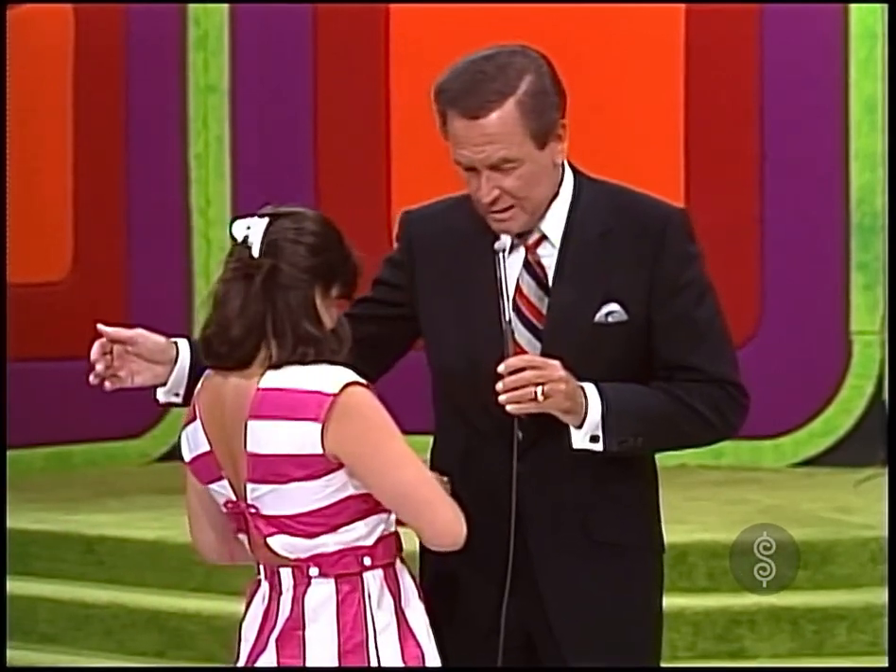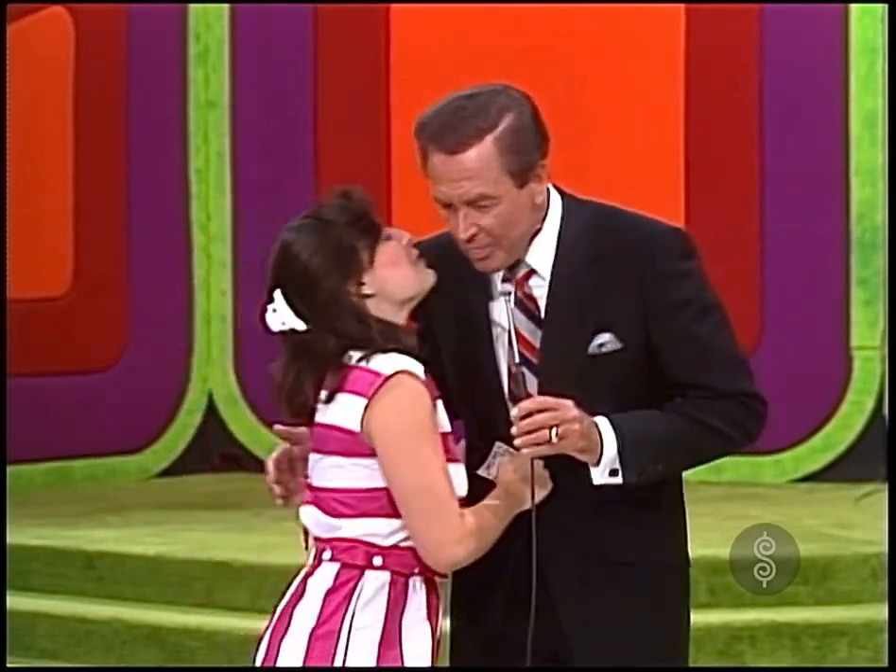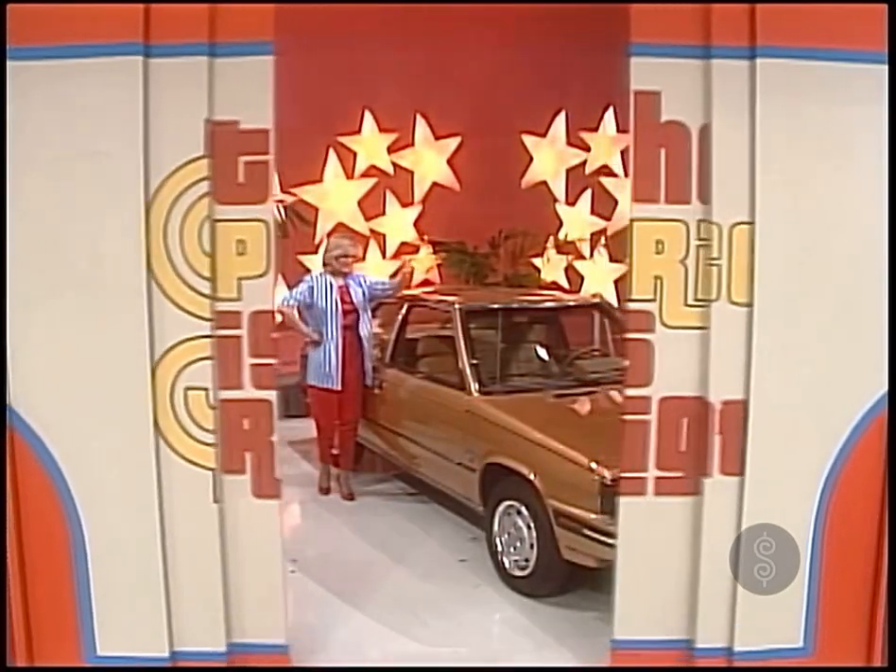There you go. Reach into that $100 pocket there and pull it out. Now, that's not all, Christine. I'd like to see you win this... a new car!